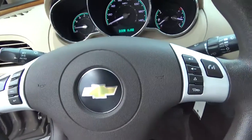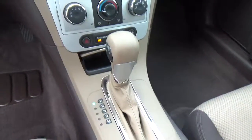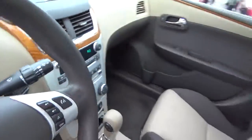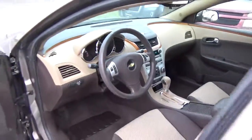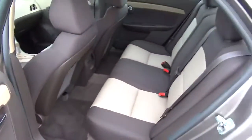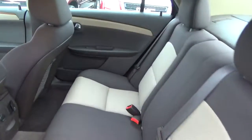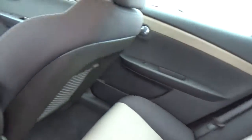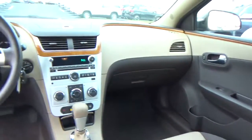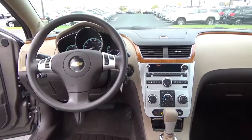Cruise control, steering wheel audio controls, and a folding rear seat. Come check us out at Hades the Automotive on the west side of Columbus.